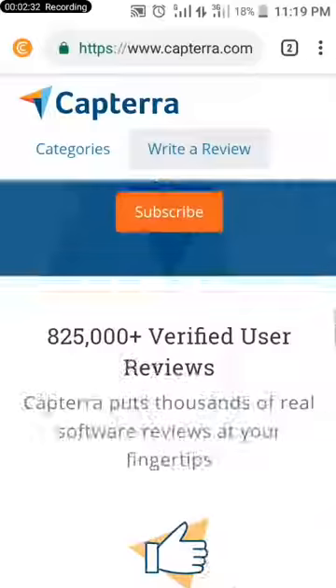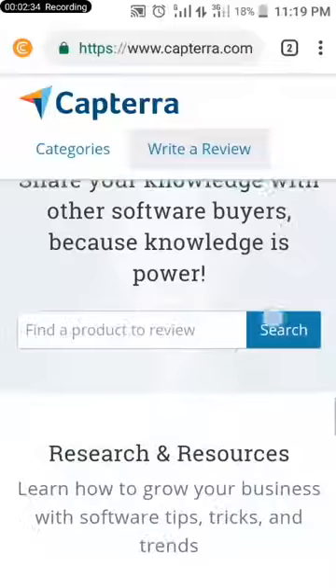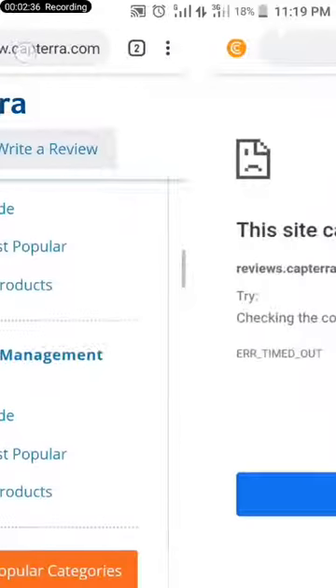Just try it — it's very legit. You can make a decent amount of money with this website just by reviewing software.